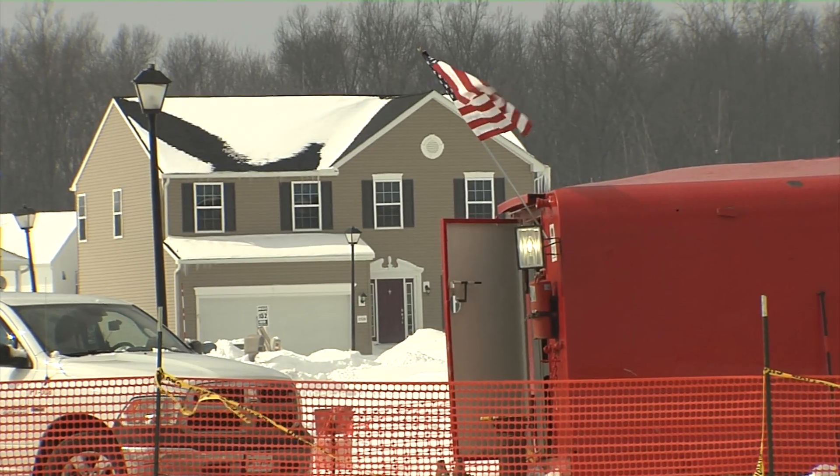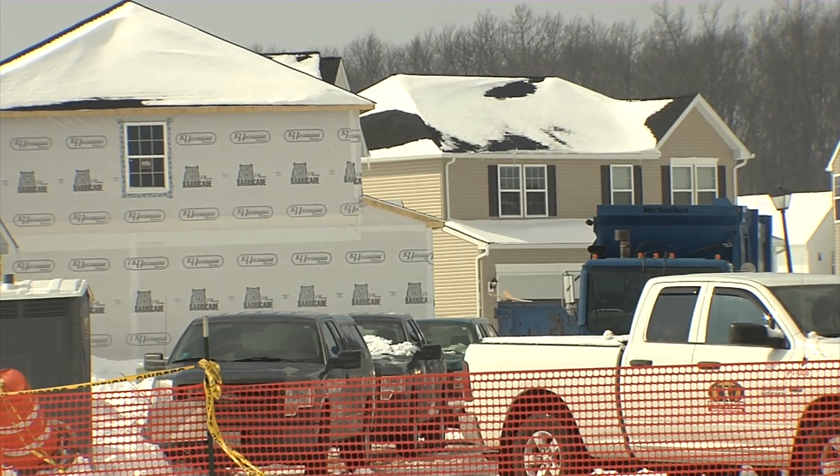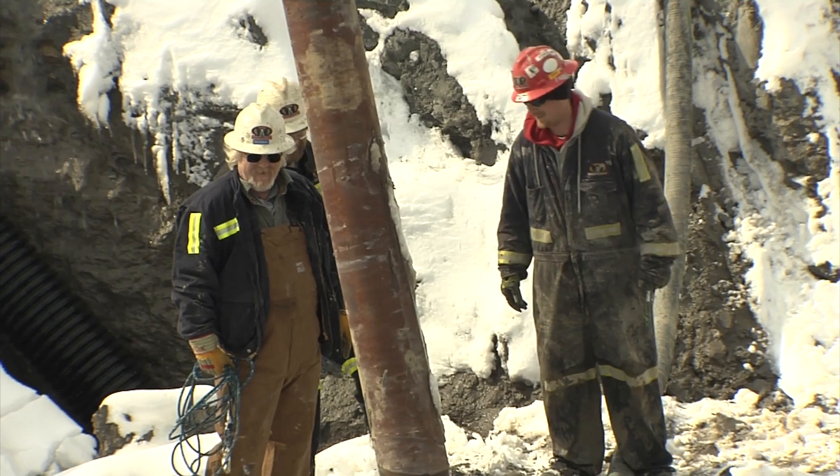We'll monitor it during the plug job, and if there's an issue, we'll stop and assess and try to figure out what we can do to correct the situation at the time. ODNR Orphan Well Inspector Norbert Louder is supervising the work done at this orphan well in Lorain County.